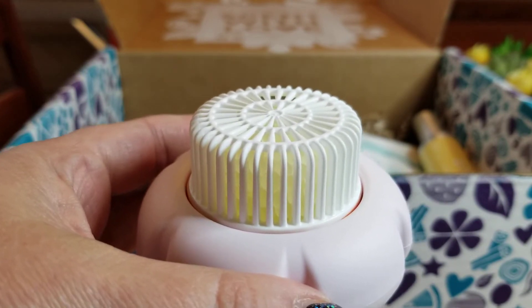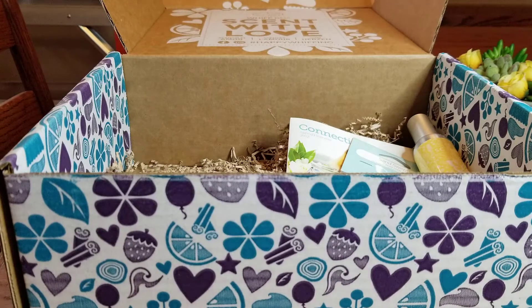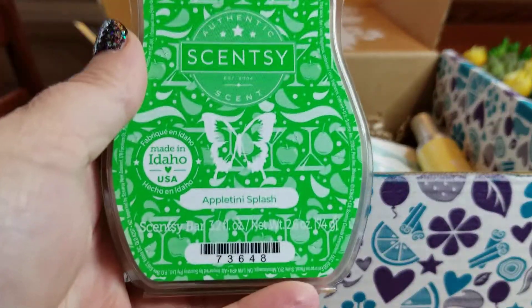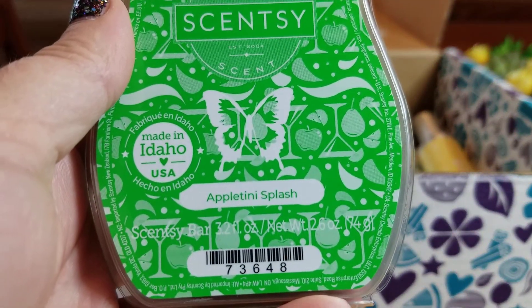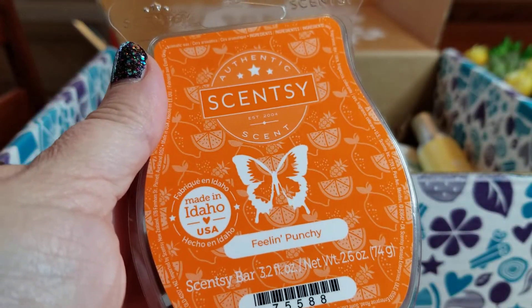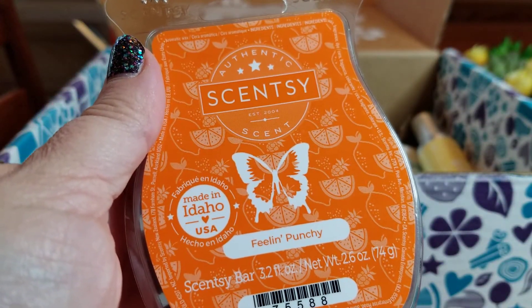When it comes to the fan, you can put the pod in this way — I'll probably end up putting it in so the label doesn't show. This is probably going to go in my husband's office next to his desk; I'll plug it straight into his laptop. It'll be a nice little fragrance boost for that room since it's hard to put a warmer in there. But anyway, that's really cute — I'm kind of excited for that.